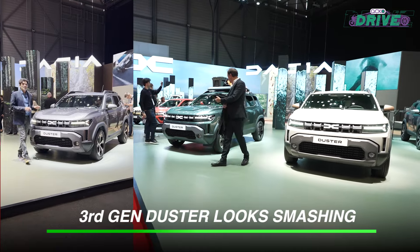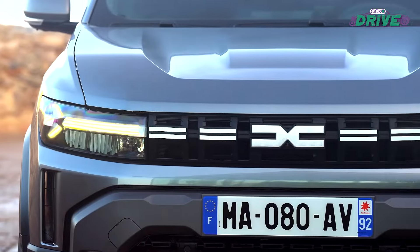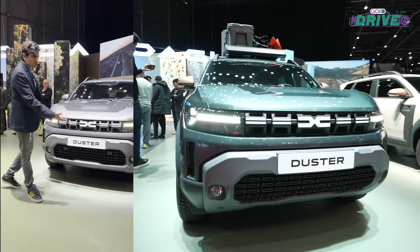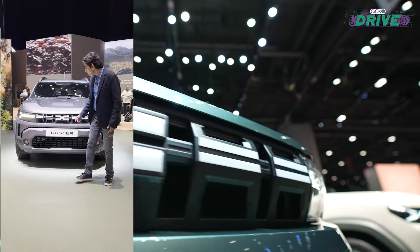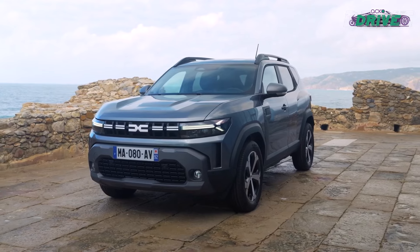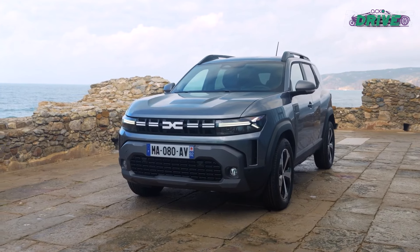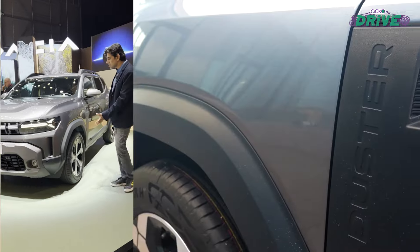It's the third generation of the Dacia Duster — the one that we get or used to get as the Renault Duster. Other markets still get it as a Renault, so feast your eyes: that is what that car is going to look like when it arrives in India, of course with a Renault badge. What's nice about it is that when you take one look at it, you straight away know this is the Duster — it's got that quirky Duster stance.